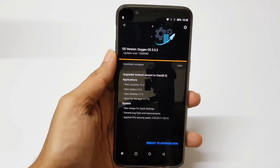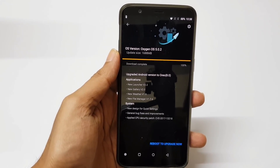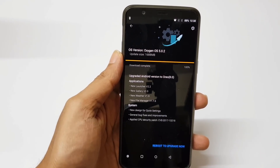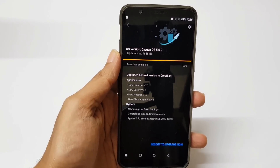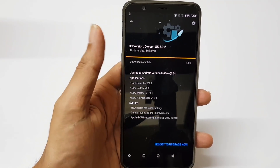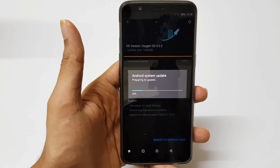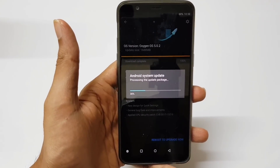As you can see, I have completed the download process — it's a complete 1.6 GB ROM. So make sure you have a stable and fast internet connection to download this complete Oreo update. Now I will reboot the system to the upgrade mode, and it will take around 5 to 7 minutes to complete the upgrade process. I will come back once the update is completed.